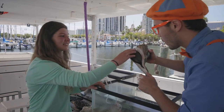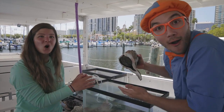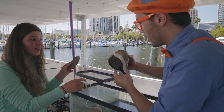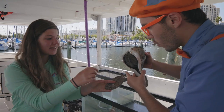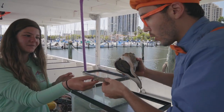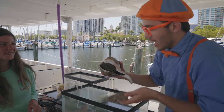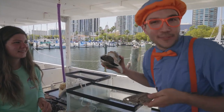This is its foot, but it's also called an operculum, and it's entirely made out of keratin — the same thing as your fingernail! Operculum! That's a really big word, but I'll just call it the snail's foot.